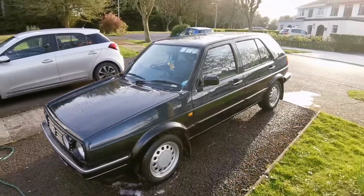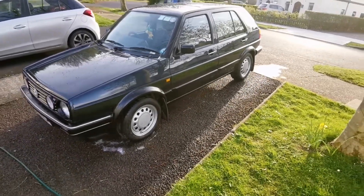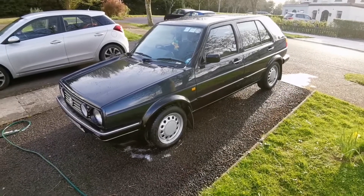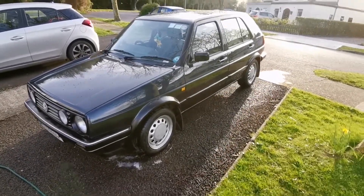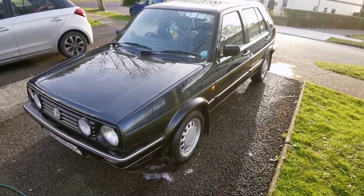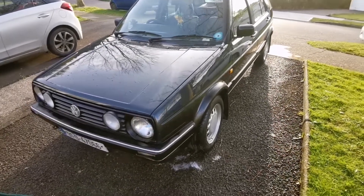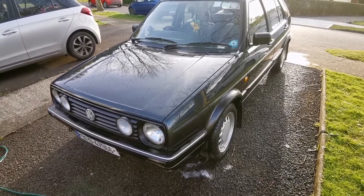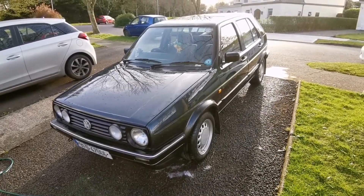The Mark II Golf Driver was a well-specced Golf which featured a lot of the trim of the GTI without the performance. So you still have drum brakes on the back, and you have the choice of a 1.6 or 1.8 carb engine rather than the fuel-injected engine that would have been in the Golf GTI. This one has a three-speed epicyclic automatic gearbox with a non-locking torque converter.